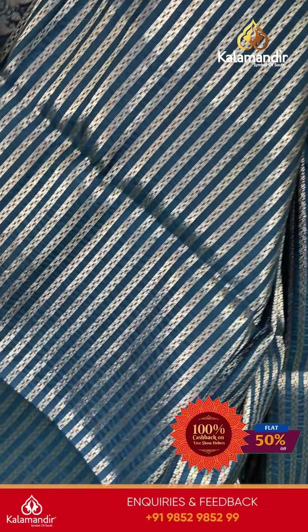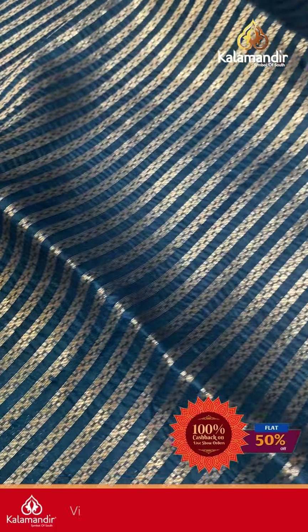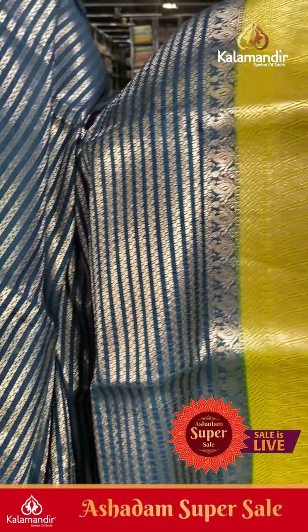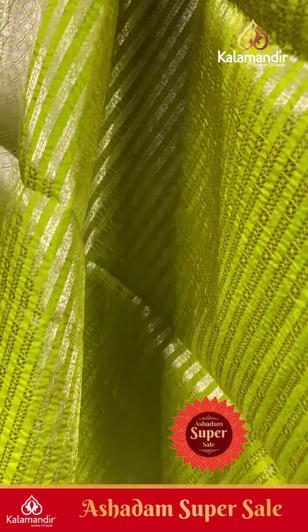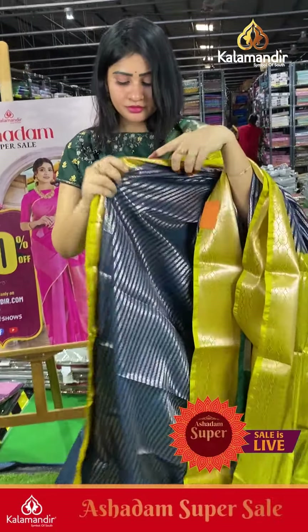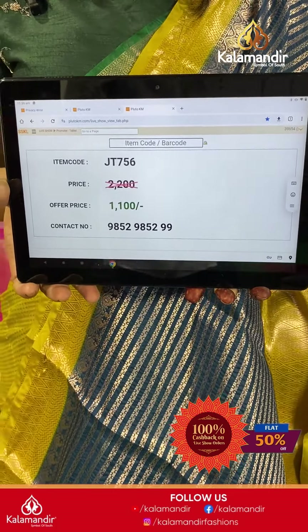Next saree is dark blue with a lime green color combination, with lines — horizontal pattern silver zari. Contrast border with diamond zigzag lines along with face crease jaw details. Coming to pallu, it's a contrast zari woven pallu. The blouse is a brocade blouse with border styling. Item code JT756, offer price ₹1100 only.